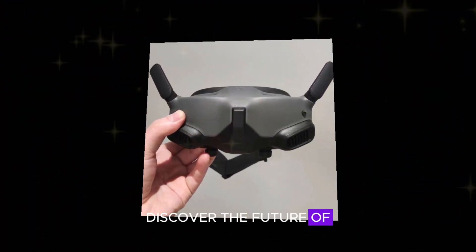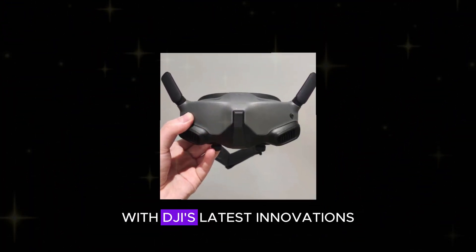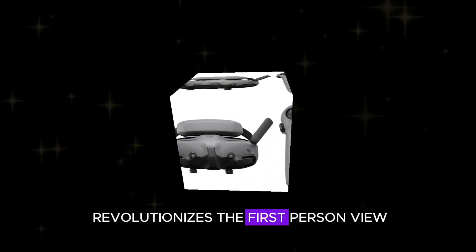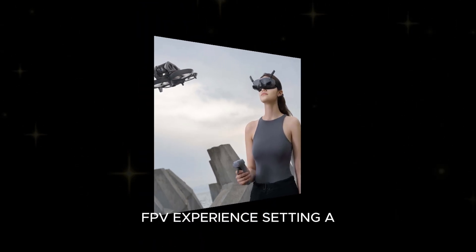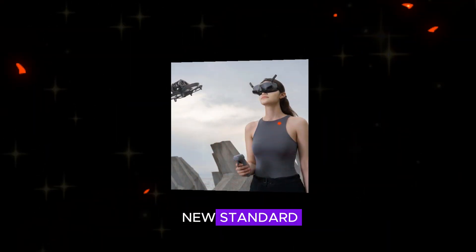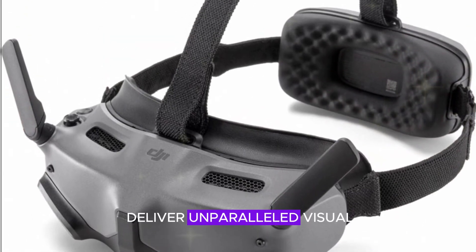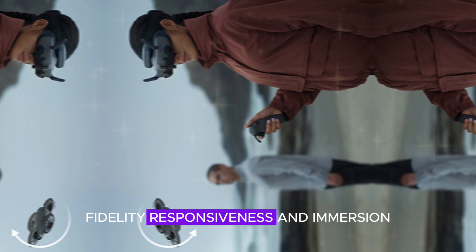Discover the future of FPV technology with DJI's latest innovations. The DJI Goggles N3 revolutionizes the first-person view (FPV) experience, setting a new standard for drone enthusiasts and professionals. These cutting-edge goggles deliver unparalleled visual fidelity, responsiveness, and immersion.